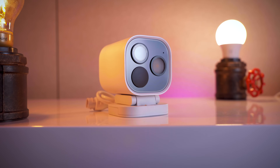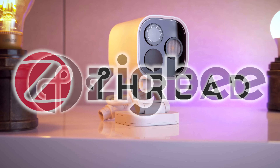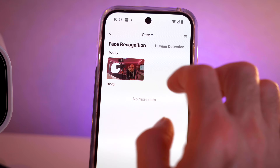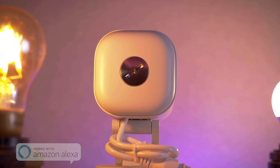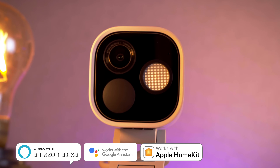Believe it or not, this is a smart home hub — and actually a really good one. It's got Zigbee built in, Thread built in, and Matter support. It has face recognition and can connect via Wi-Fi or Ethernet depending on your preference. It works with Amazon Alexa, Google Home, Apple HomeKit, and Home Assistant.